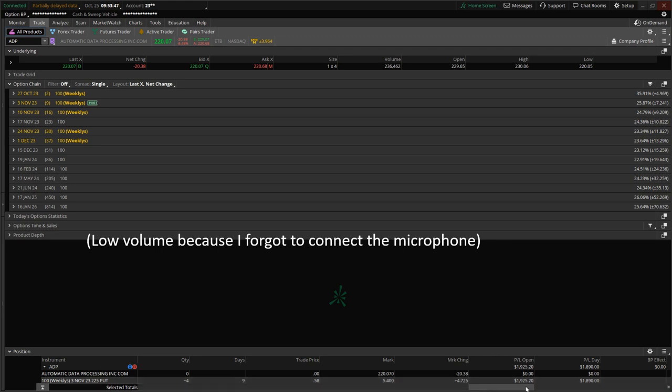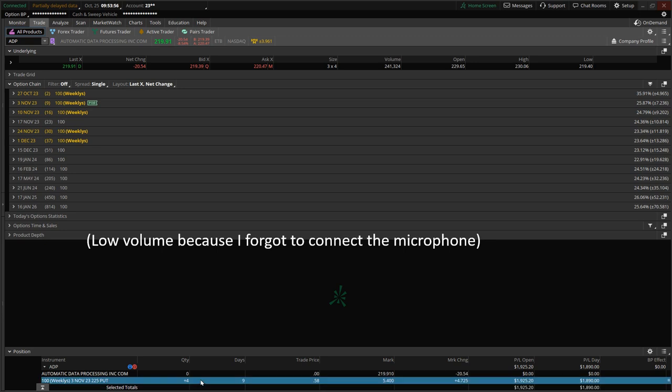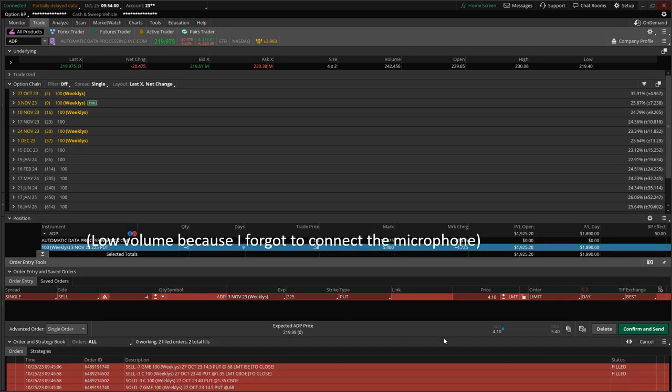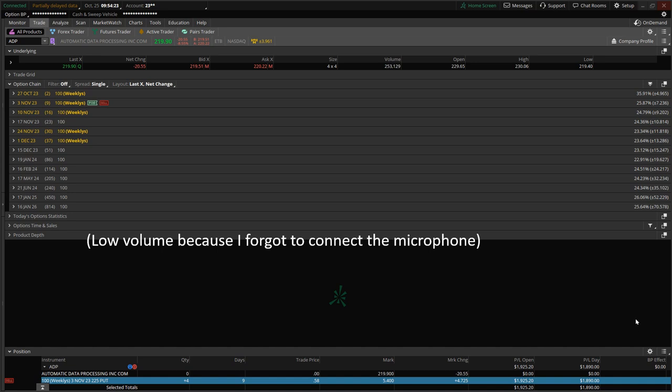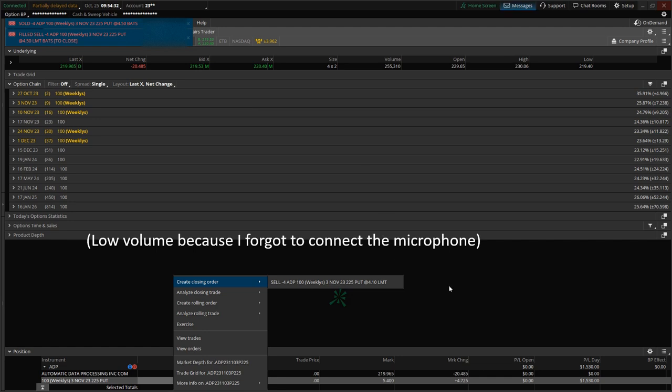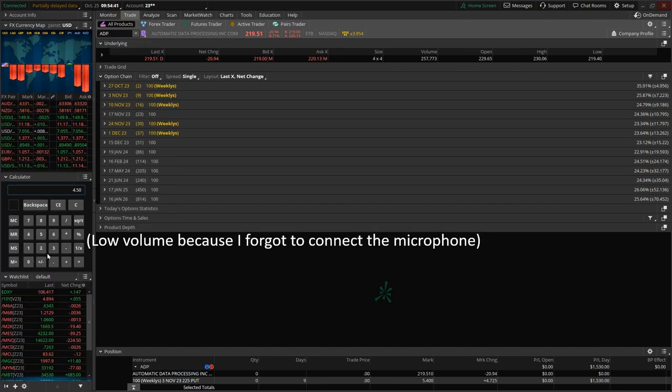The target to close is at $4.50. The premium is now quoted at $5.40 and the P&L is reflecting a positive balance of just over $1,900, though the data is delayed. A stop was placed to close all four contracts. The position dropped a bit more, and the sale executed at $4.50 — the position is now zero. At $4.50 times 100 shares per contract times four contracts, that was $1,800 gross.